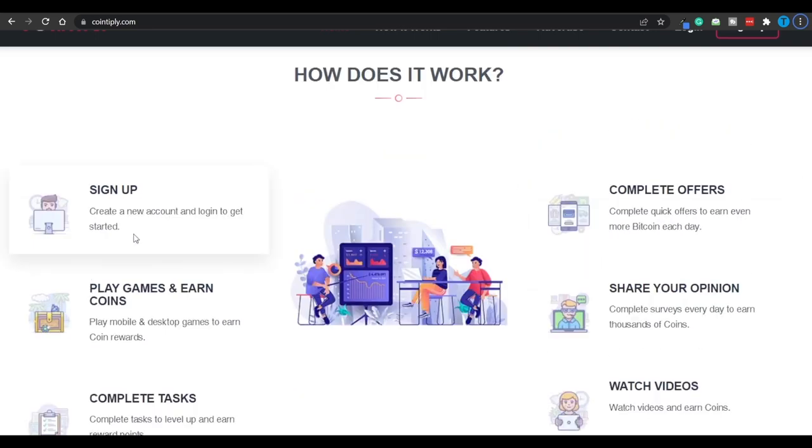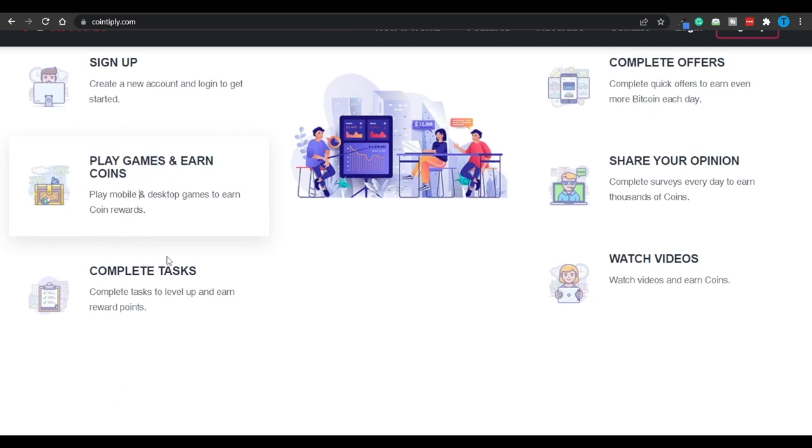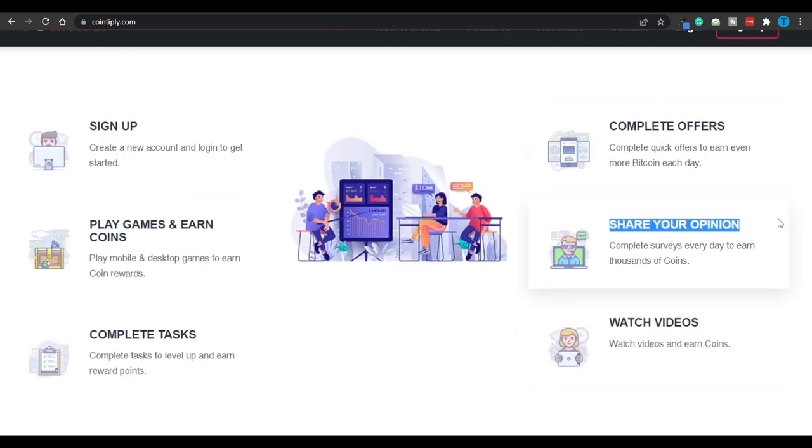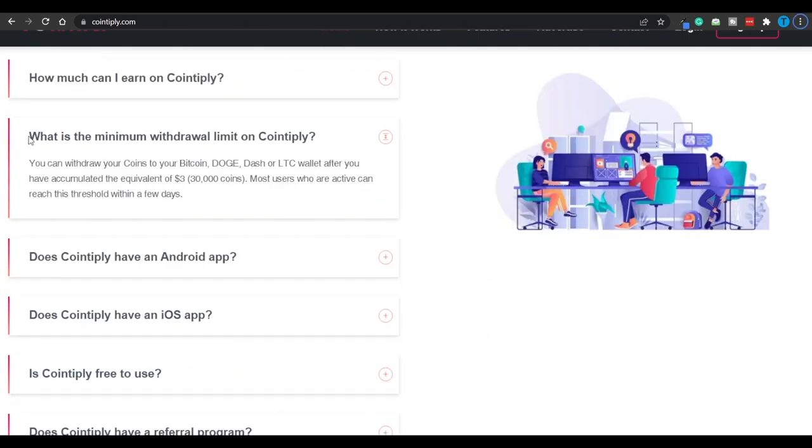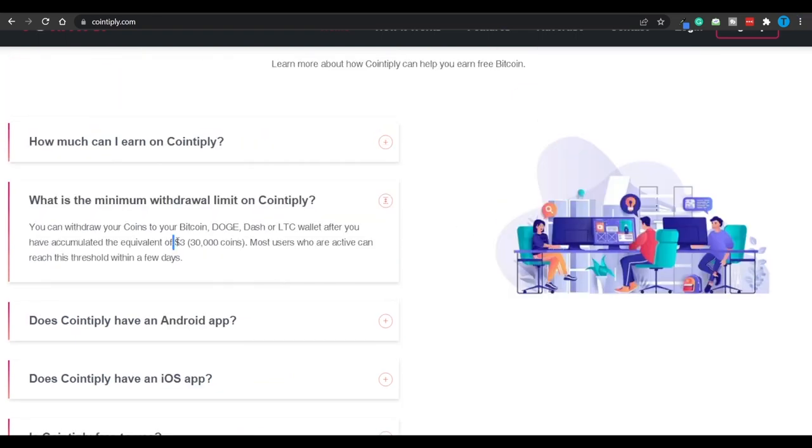So how does it work? You're going to sign up for a free account — that just requires your name, email address, and a password. Then you'll start playing games and earning coins, completing tasks, completing offers, sharing your opinion, and watching videos. What's the minimum withdrawal limit on Cointiply? The minimum withdrawal threshold is the equivalent of $3 in any of these cryptocurrencies. So you don't need $80 in your balance before withdrawing — you only need $3. That's a major difference, and this is actually achievable in a few days. Most active users can reach this threshold within a few days.